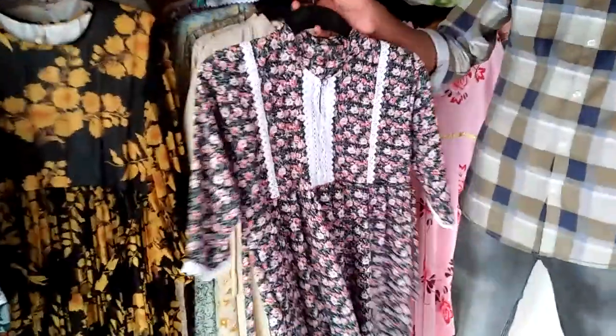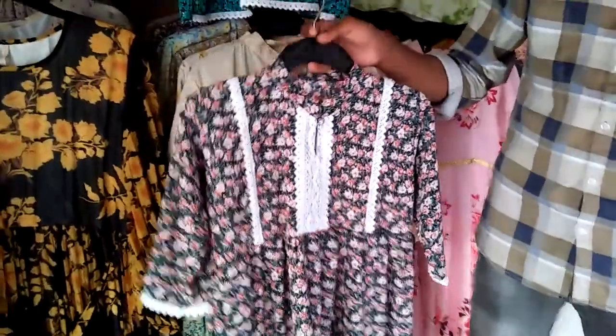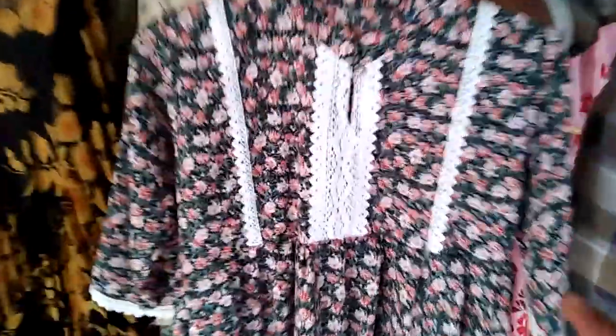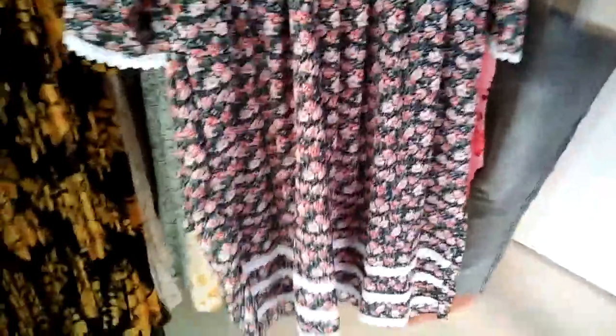You can also get online service. You can get short tops and easily carry your jeans. You can also get fabric at a lower price.